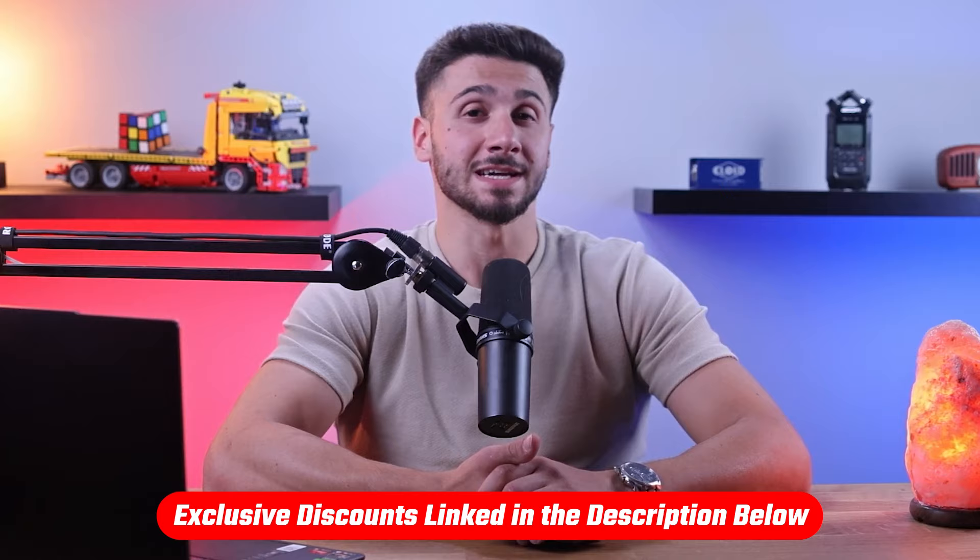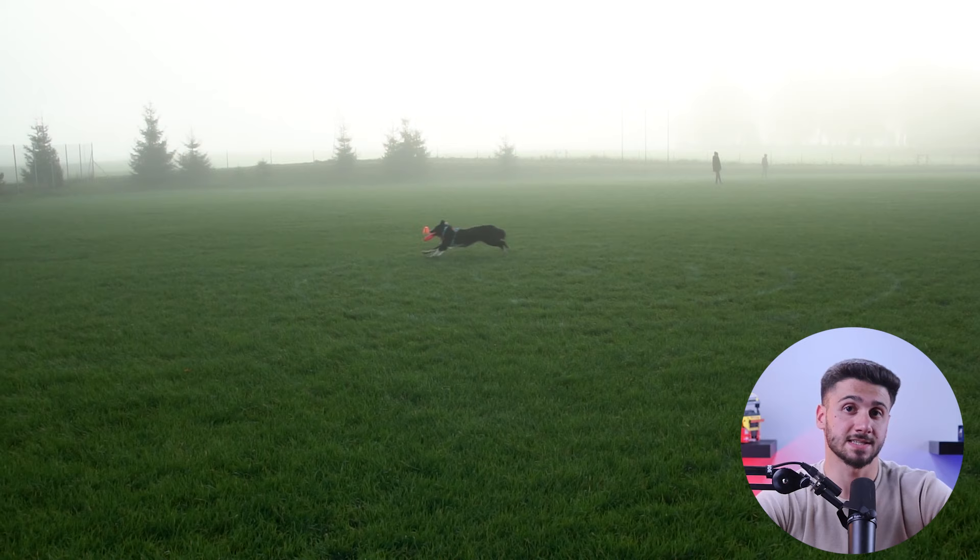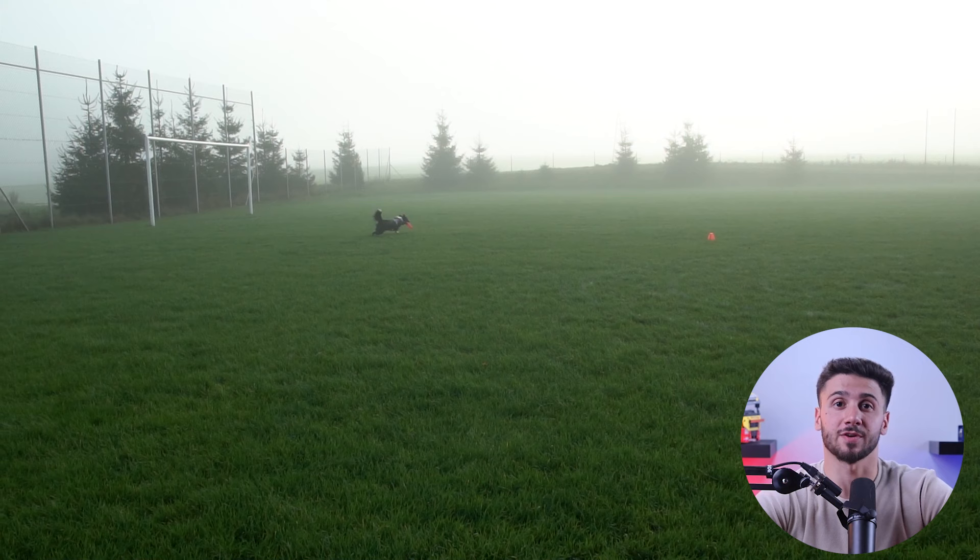Border Collies are highly intelligent and energetic herding dogs known for their great agility, work ethic, and trainability. These dogs are renowned for their innate herding instincts and are equally adept at various dog sports, which makes them ideal companions for active families who can provide them with plenty of physical and mental stimulation. So providing them with the right nutrition is important to support their active nature and overall well-being.